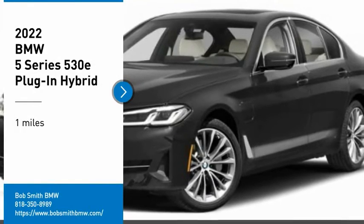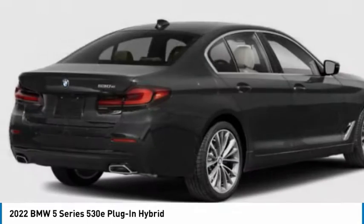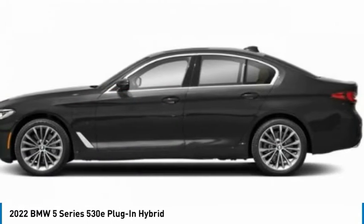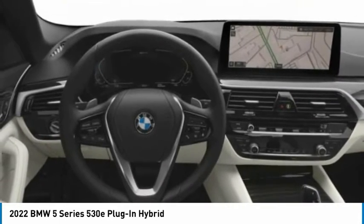Stop by and take a look at the 2022 5 Series. The 5 Series incorporates bold styling cues that departed from BMW's traditional styling language. If you are looking for excitement and boldness, the 5 is for you.